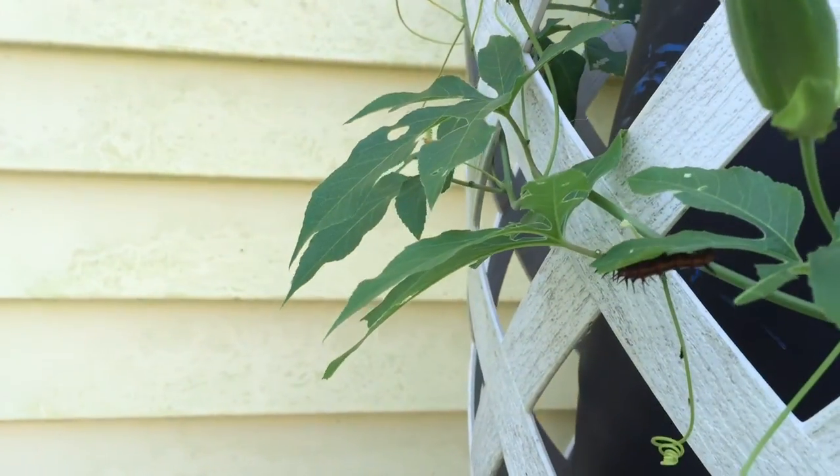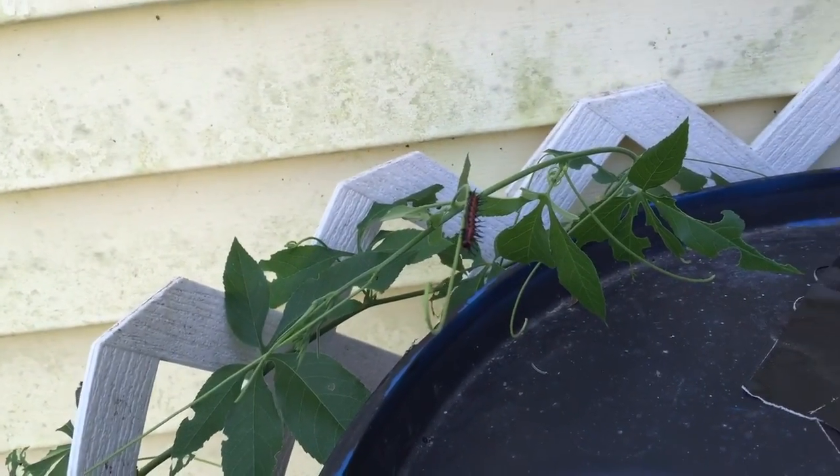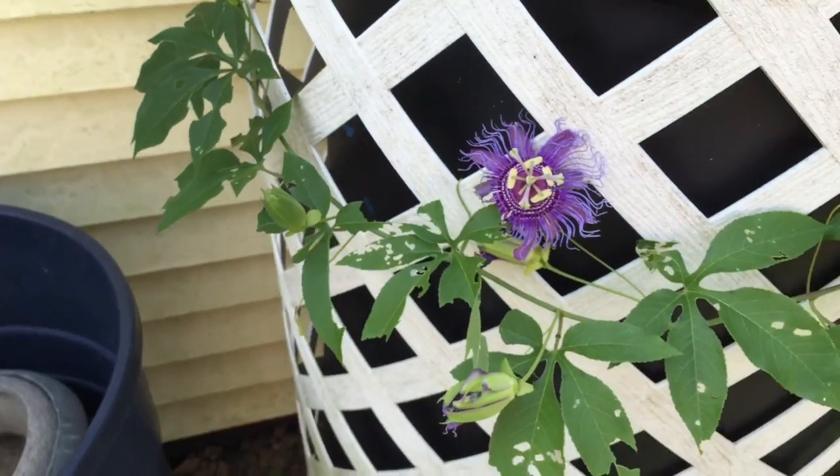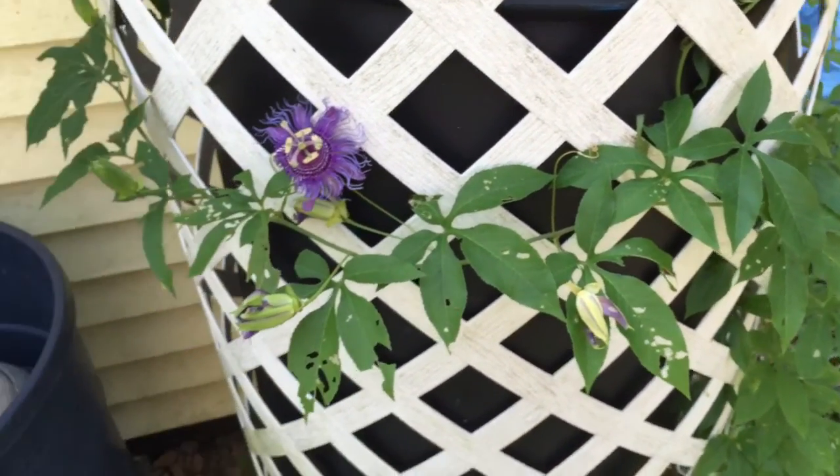But later in the season — we're in September now — that doesn't quite work as well. So you can see some caterpillars that are munching on the leaves, one there and one up here, which provides a really good food source for local birds.